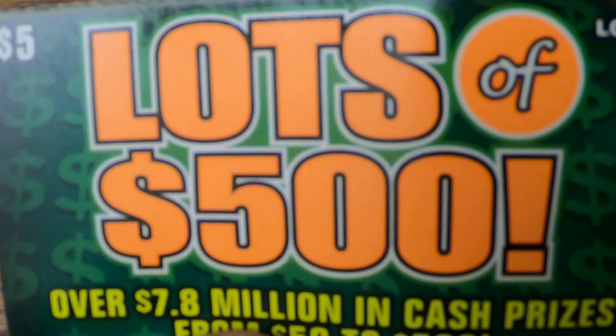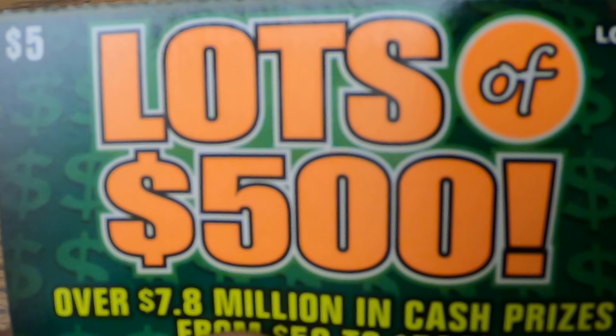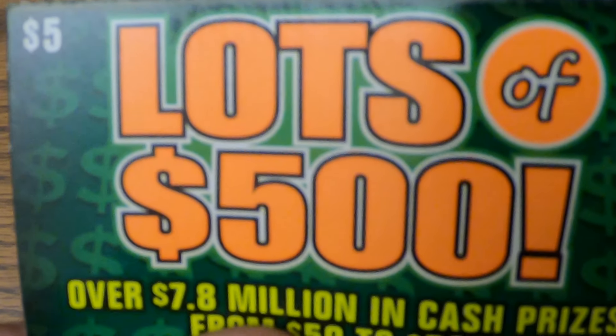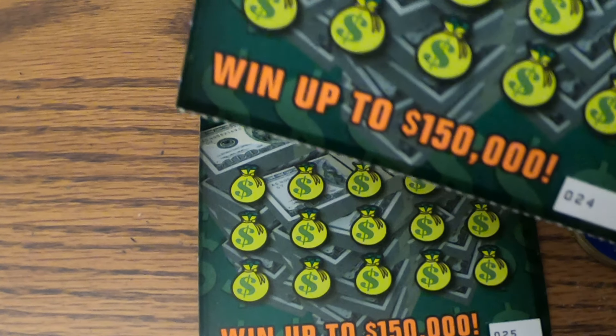Good evening, everyone. This is Lee and Kim back for a weekend scratch session. It's Friday. We have some new tickets from the Ohio Lottery — Lots of 500. Lots of $500s. Hopefully we get at least one of the lot of $500.